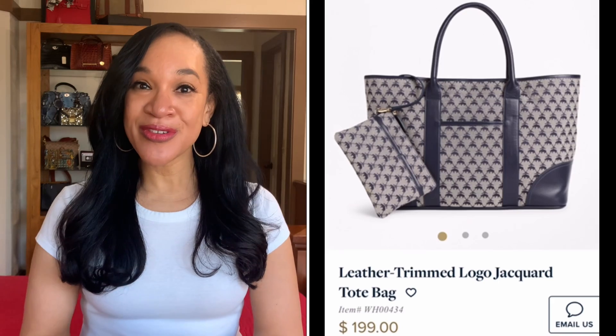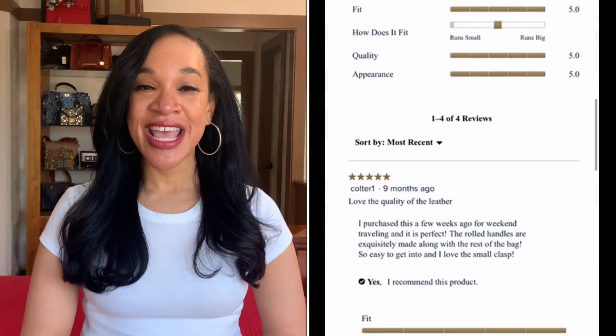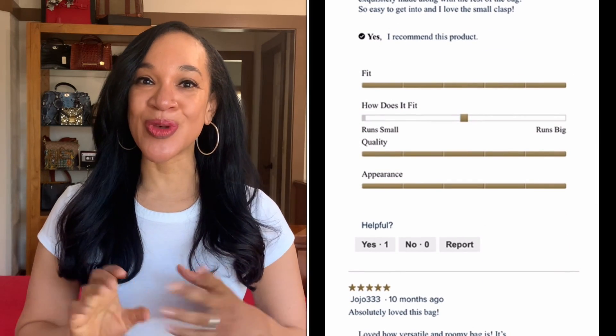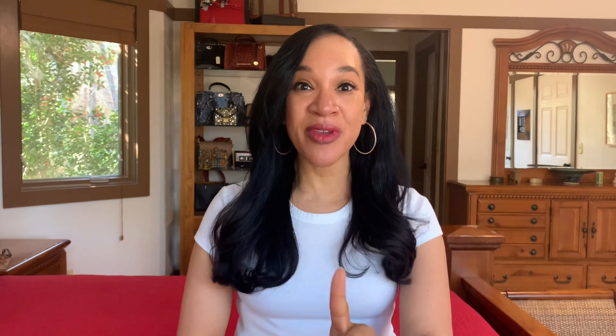Today I'm going to be sharing with you a tote bag that I think is really great for the spring and summer. It is from Brooks Brothers and it has a five-star rating, lots of wonderful reviews, and I believe you can get it on sale if it hasn't already sold out. So let me go ahead and share this gorgeous bag with you. If you're into handbags and things related to fashion, go ahead and click like and subscribe and become a part of the Noble Strength family.